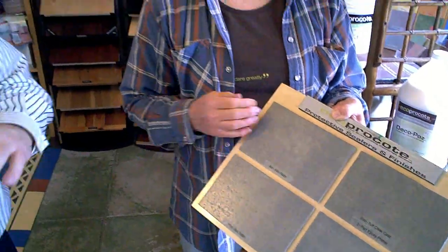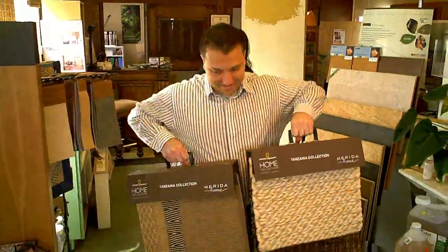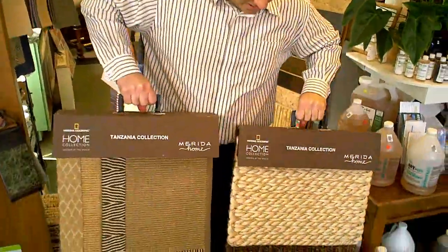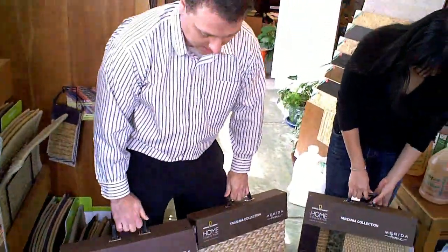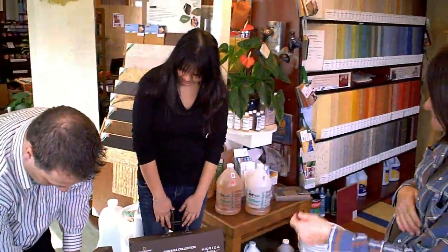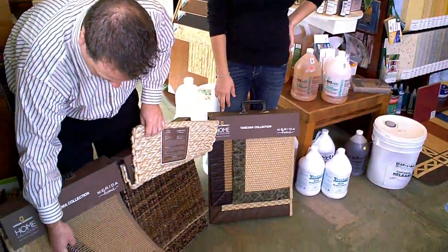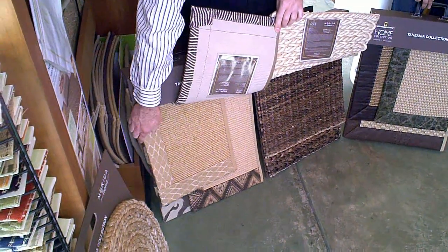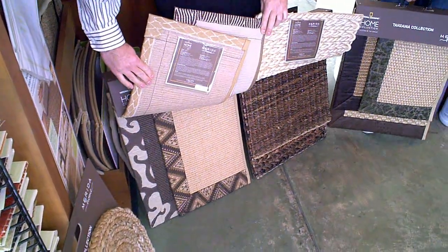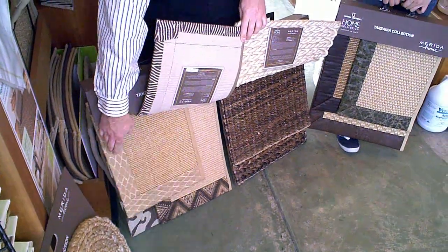It doesn't have to be entirely concrete. Is this indoors and outdoors too? Indoors and outdoors. This is the National Geographic collection. These products are made by Merida Meridian. They're all made from natural fibers — you can see some of the samples here. They're jute, sisal. Some of their products have wool mixed in, and some have paper. These three here are the new National Geographic collection.